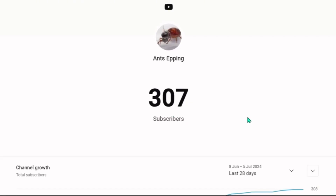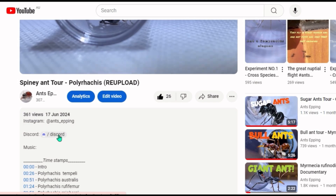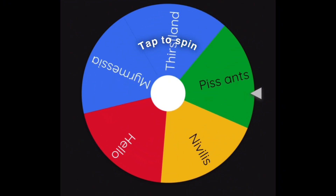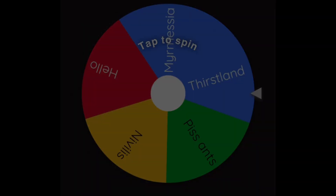As you guys probably know, we have just hit 300 subscribers, and because of this, we are planning on having a giveaway for a quality whitehorn nest. Just go down to the description box below and click on the discord link. Once you have joined the discord, just tell us that you would like to join the giveaway. Your name will then be added to a spin wheel, which will be spun in two weeks time, so be quick.